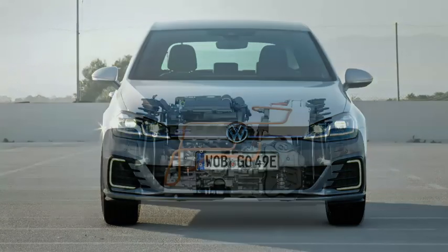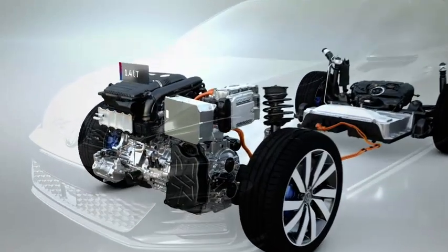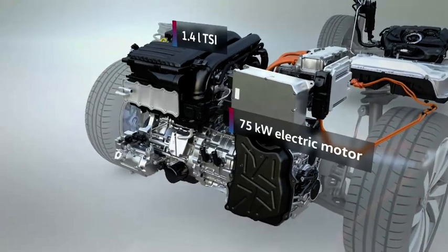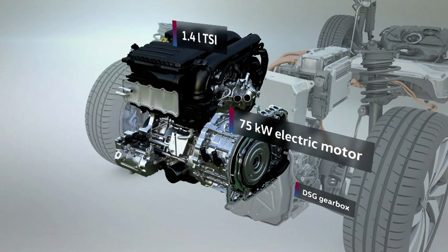With two drives in one — a 1.4-liter TSI and a 75-kilowatt electric motor, which is located between the TSI and the DSG gearbox — they can work together or separately, depending on the situation.